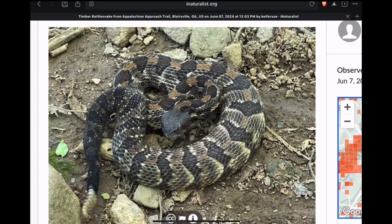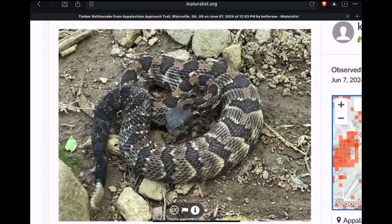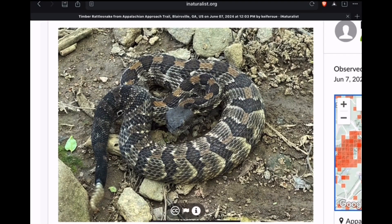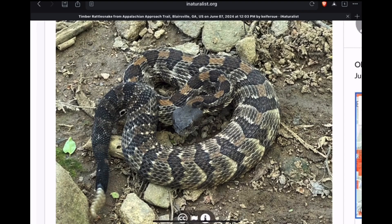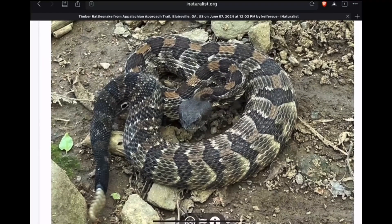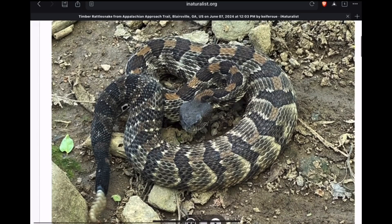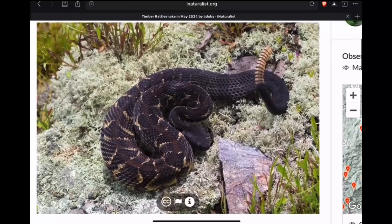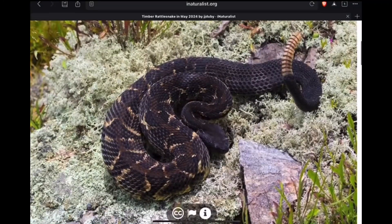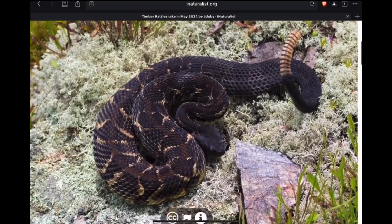Here's a darker phase specimen from Georgia, or the Piedmont of Georgia. We can find some darker specimens and these are also a common variant. Another one from Georgia and this one's even darker — what a beautiful snake that one is.